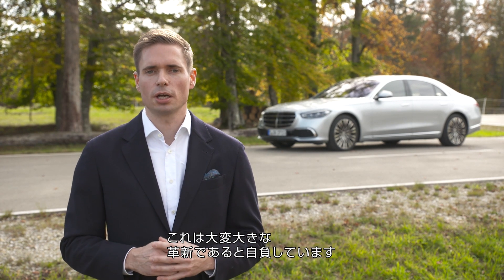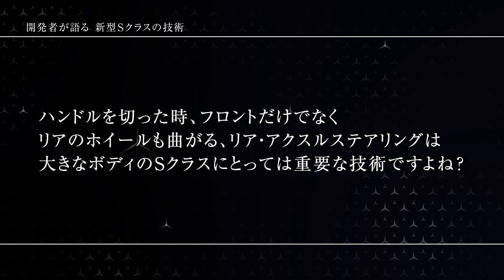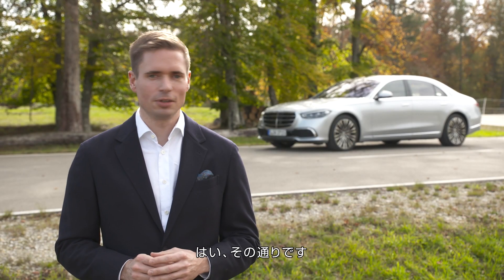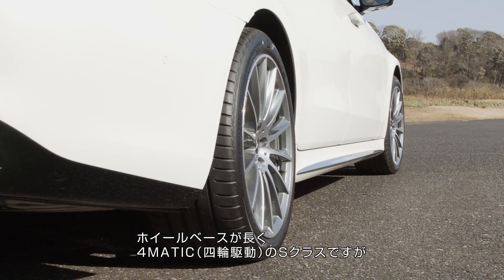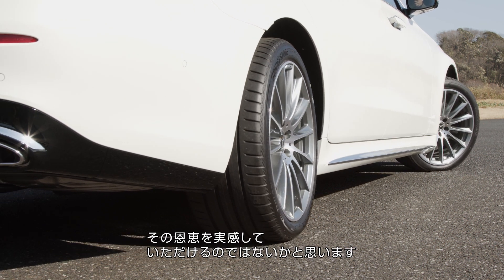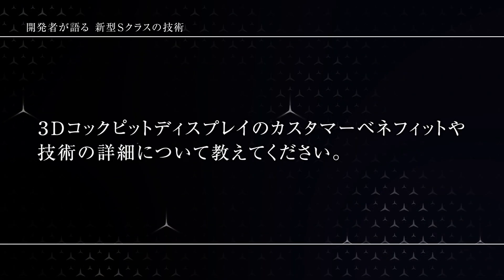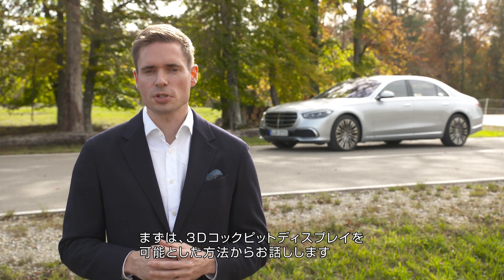That is just a huge game changer and we are very proud of that achievement. It lets you drive an S-Class — despite having a long wheelbase and a 4MATIC — like a compact car. Just imagine driving in Tokyo, pulling into small parking lots, and having this huge benefit.